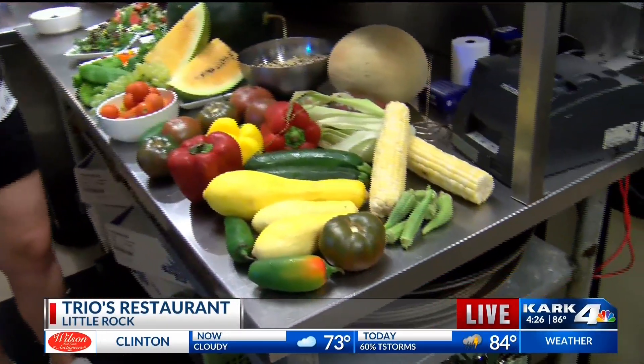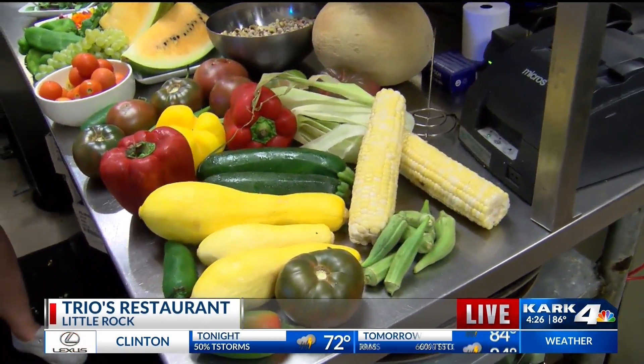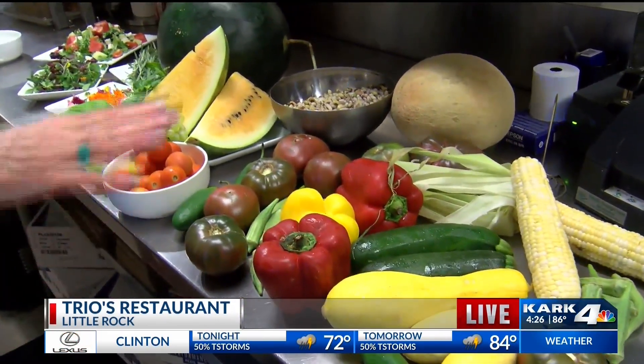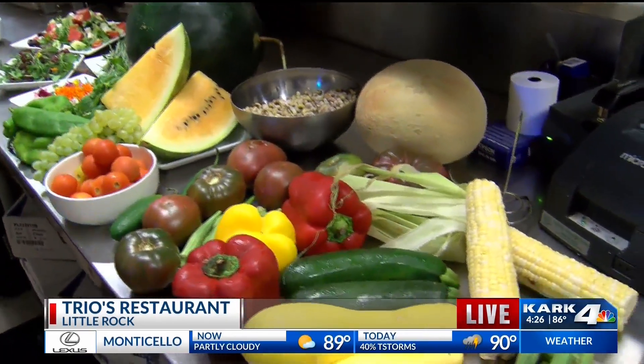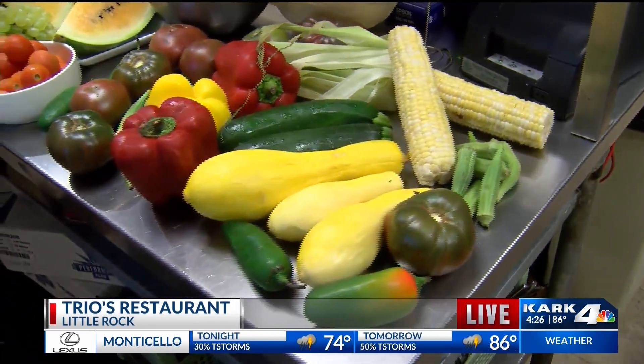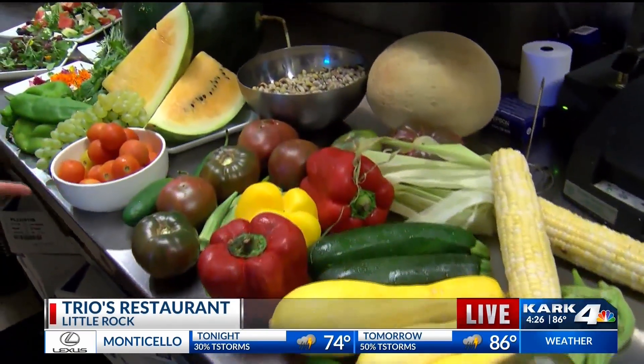Tell me what you got here. I got everything you see on this table times 20. Purple Cherokee tomatoes, red and yellow bell peppers, Esau's corn — the best in the state, it's grown in Dumas — crookneck squash, jalapeno peppers, zucchini, purple hull peas, cherry tomatoes.